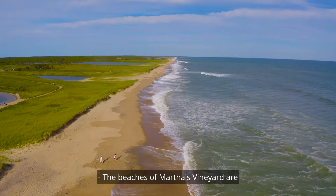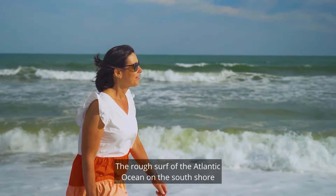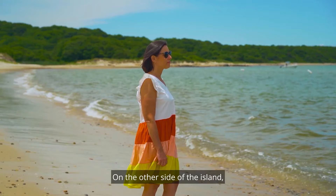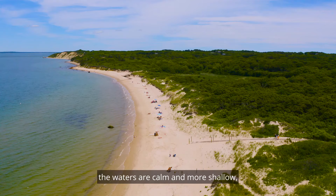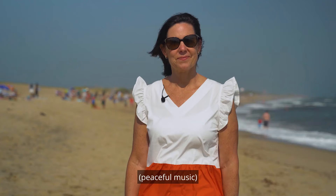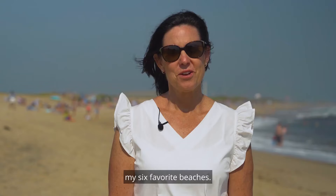The beaches of Martha's Vineyard are as varied as the island's six towns. The rough surf of the Atlantic Ocean on the south shore is fantastic for body surfing and fishing. On the other side of the island, the waters are calm and more shallow, offering families a safe experience for little ones. Hi, I'm Jen O'Hanlon, your Martha's Vineyard real estate agent, and today I'm going to share with you my six favorite beaches.